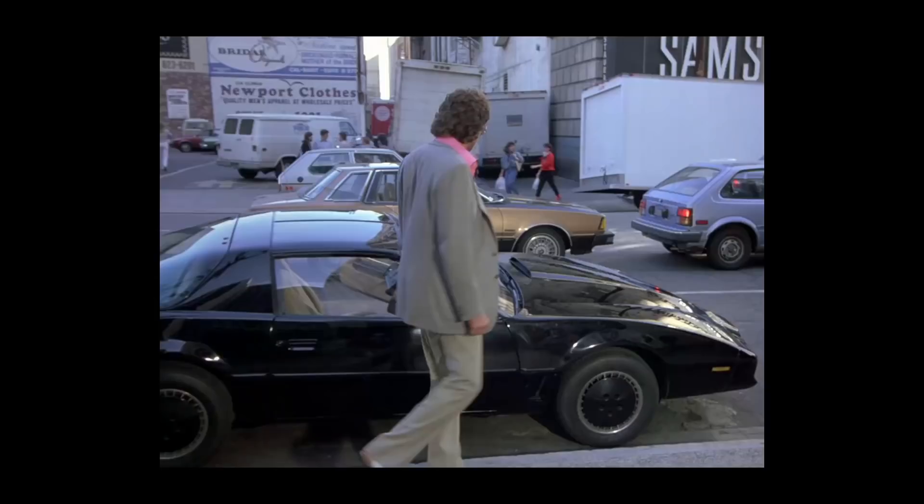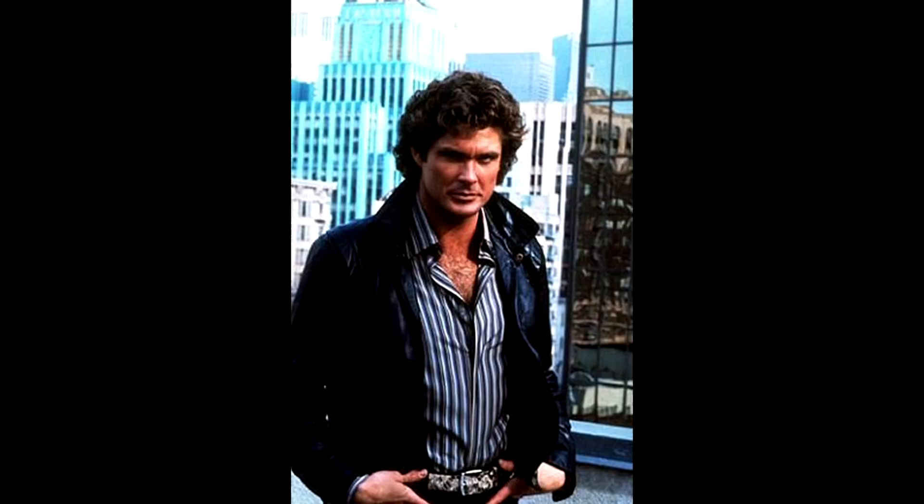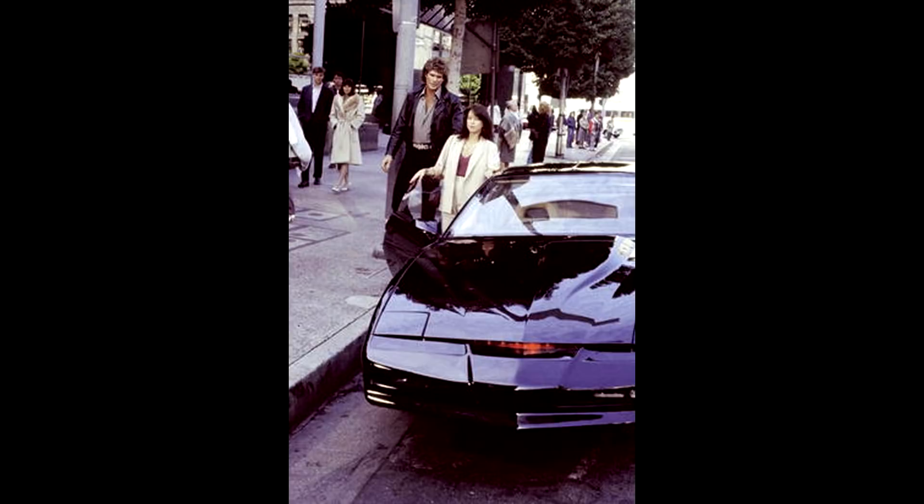We have to pay tribute to the Hoff's hair in this episode. This episode is the closest Hasselhoff will get to a mullet in the series — this is absolutely the longest it gets. In the late 80s after Knight Rider ended, Hasselhoff grew a fairly decent mullet along the lines of this, maybe a tiny bit longer. But this is the absolute longest his hair gets in the entire series. And when he's going to get into Kit, you hear the door sound effect, but if you look through here, the door is already open before you hear the sound effect.